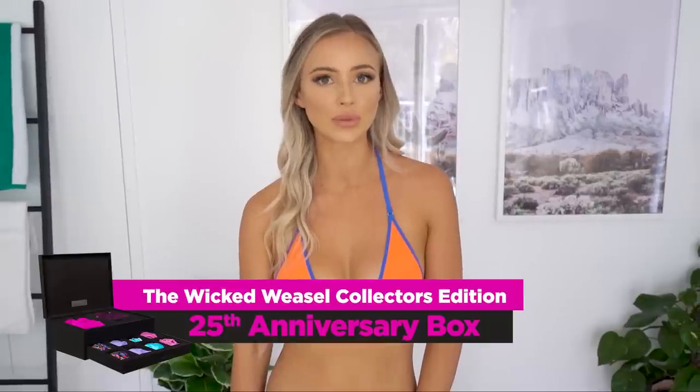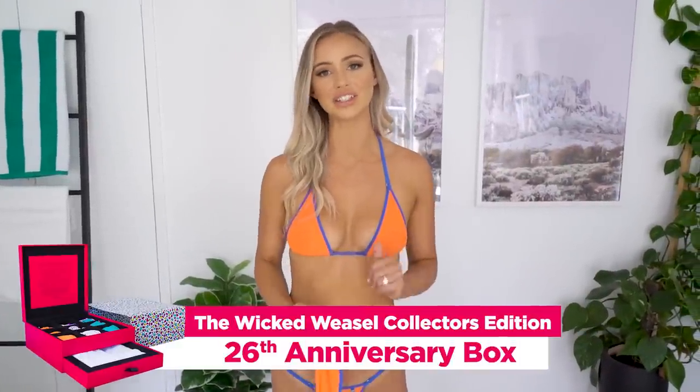Last year was the first year that they released a collector's edition box for the 25th anniversary. It did so well, so we decided to do another one for 2020. It is actually sold out now, but I still want to show you the styles because they're really cool and you can see what you could get next year. This year's collector's edition box came with three exclusive bikinis, also with matching masks, and one outerwear set which is a top and skirt. With 2020 being so crazy, it was a really cool idea to add these matching masks with the bikinis.